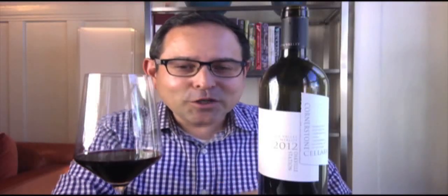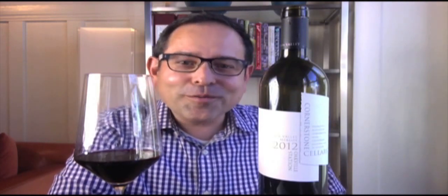James Melendez, James the Wine Guy, with a beautiful Merlot ahead. This is from Cornerstone Cellars from Oakville Station. Stay tuned for this review.